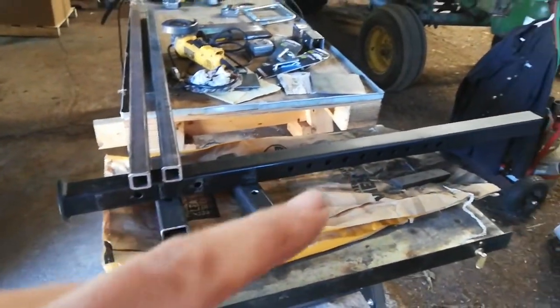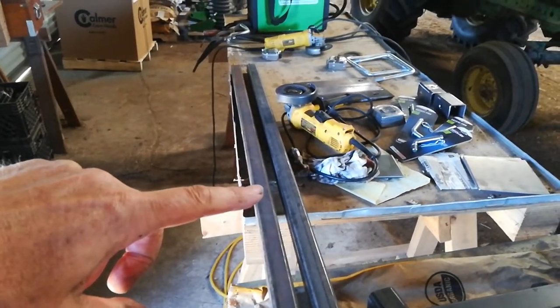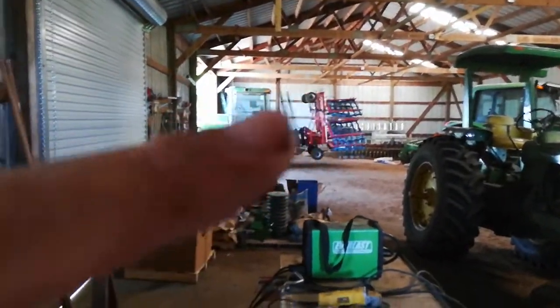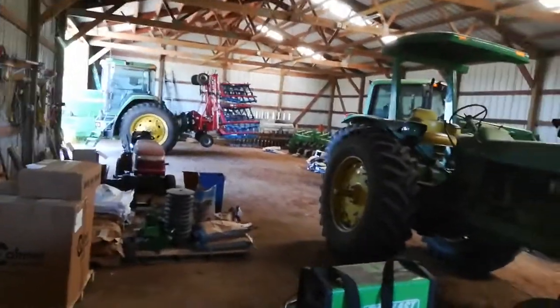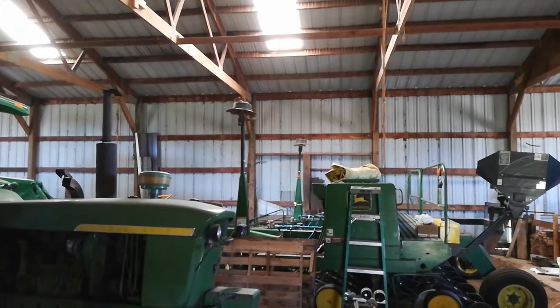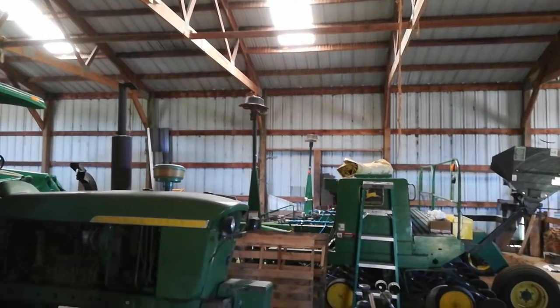It's a Tine Weeders stand. This will be the stand for the Row Cultivator. There's a Tine Weeders back there, and the Row Cultivator's back there. The mom bird's up there on the Merle Marker. All's well with the world.